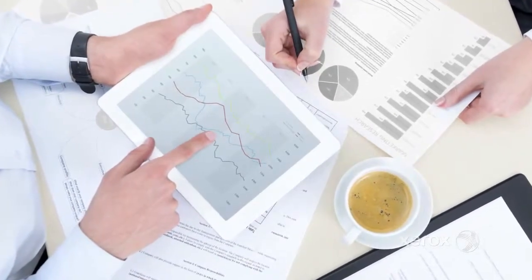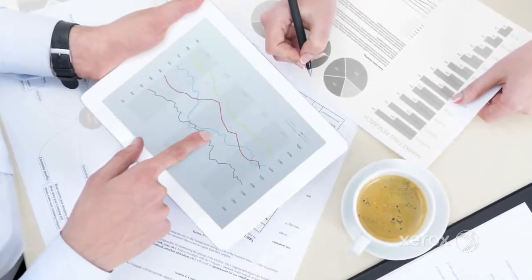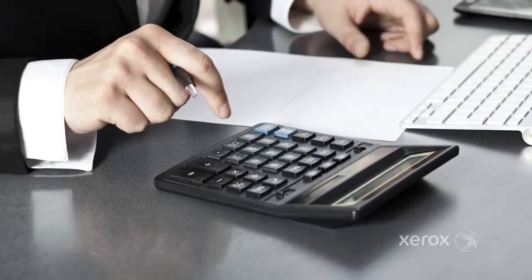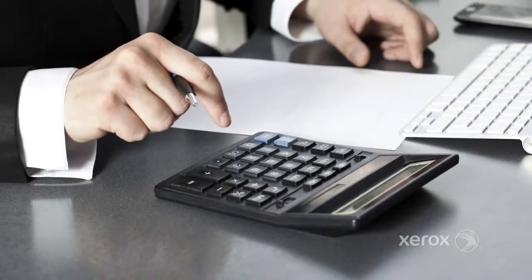A printer that is easy to use and packed with the latest productivity features. And ultimately, a printer that provides all these benefits at a cost well within your budget.